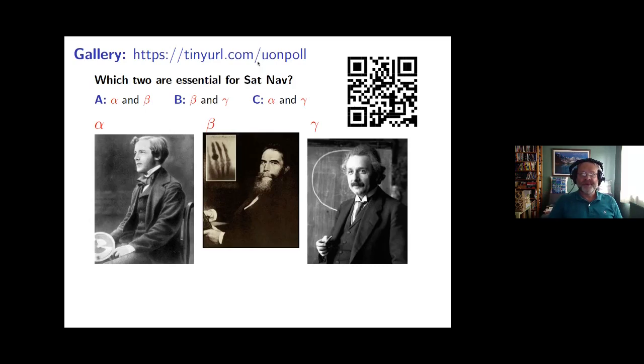You have an opportunity to do a poll. Here's the URL and here's the QR code. I will now stop speaking for about one minute and then I'll see what you've done in the poll.